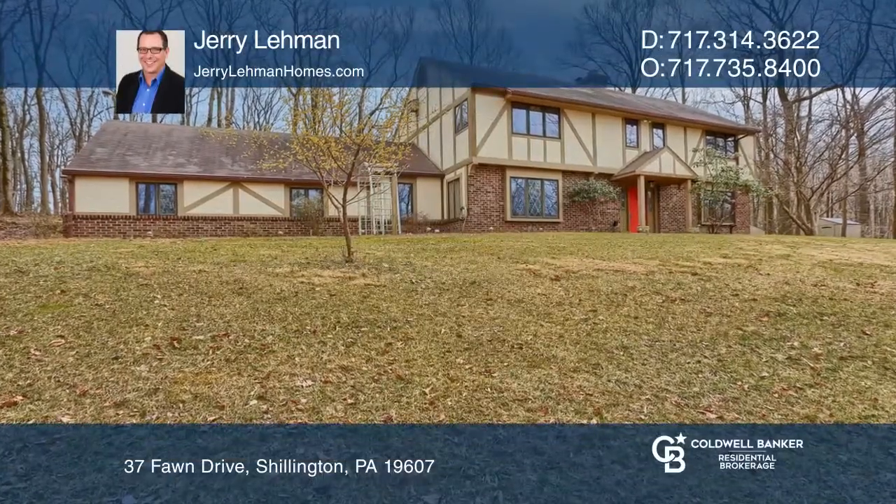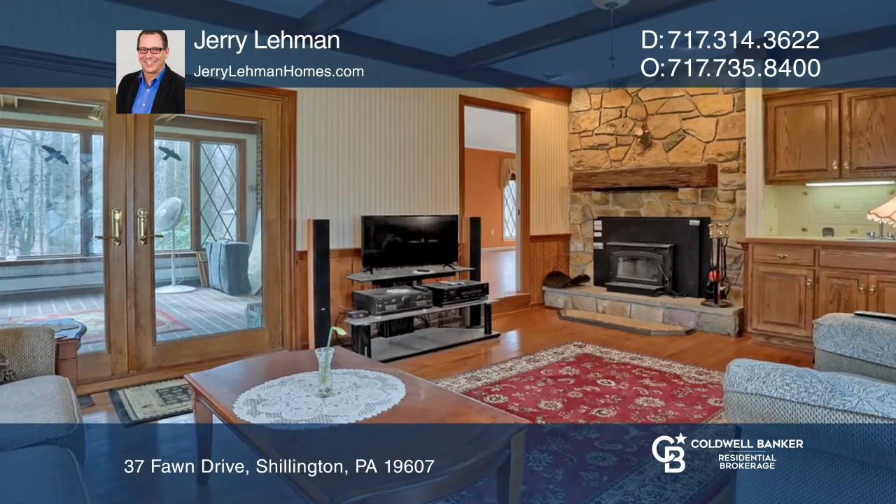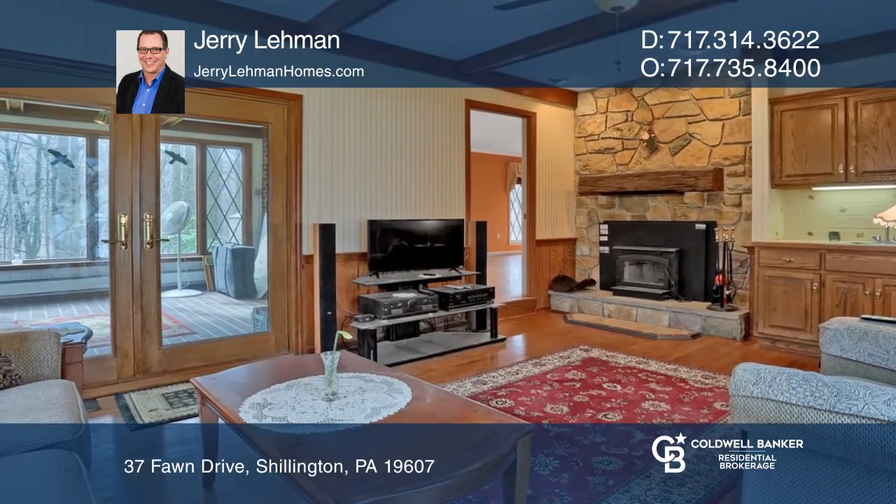This English Tudor home sits on a two and three-quarter acre wooded lot. A family room offers a stone fireplace and a wet bar.